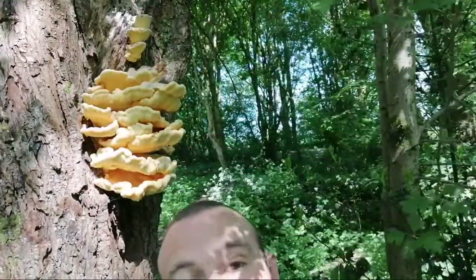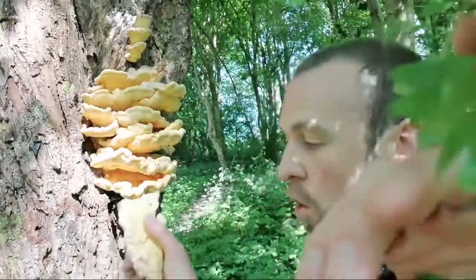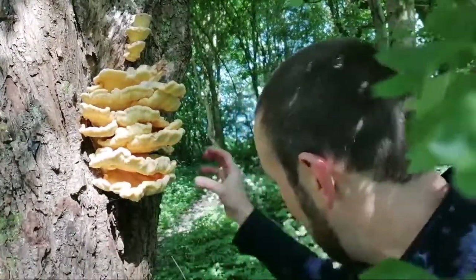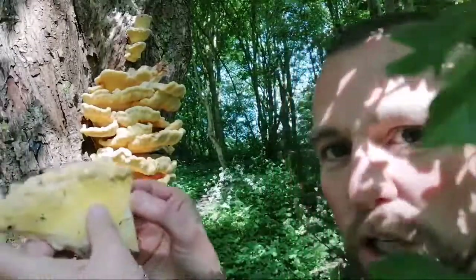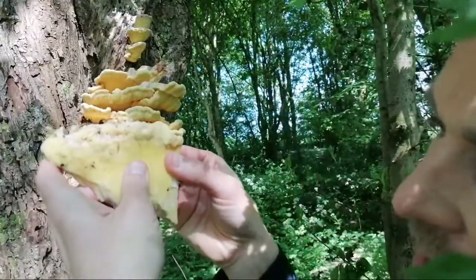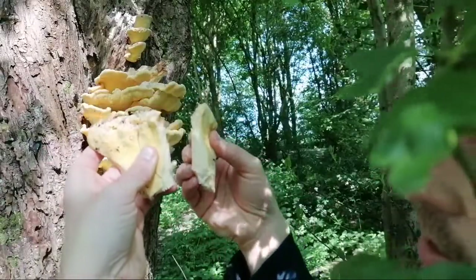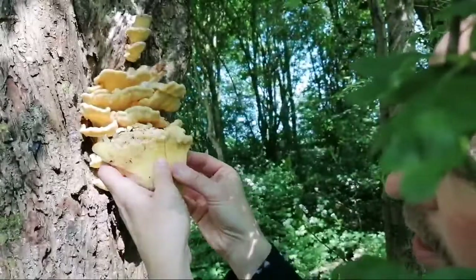I said I'd explain why it's called chicken of the woods. Some monkeys have knocked a piece off onto the floor — there's a little bit of the shelf on the ground. This is a great chance to show you that the flesh actually breaks — look at that. Like cooked chicken! Look at that. But please don't go putting this in your mouth, okay?